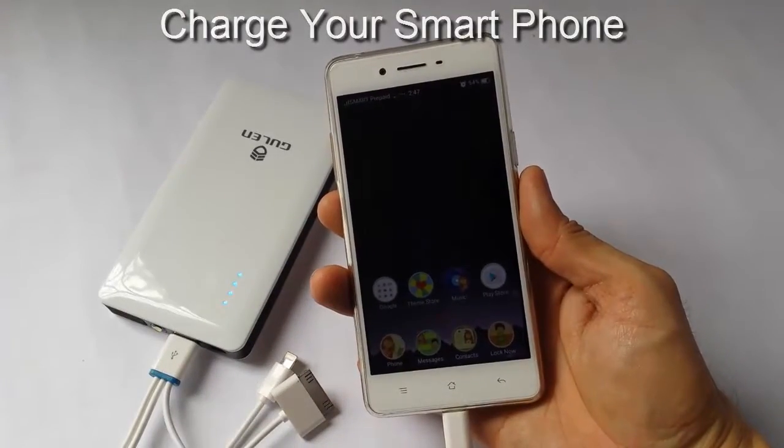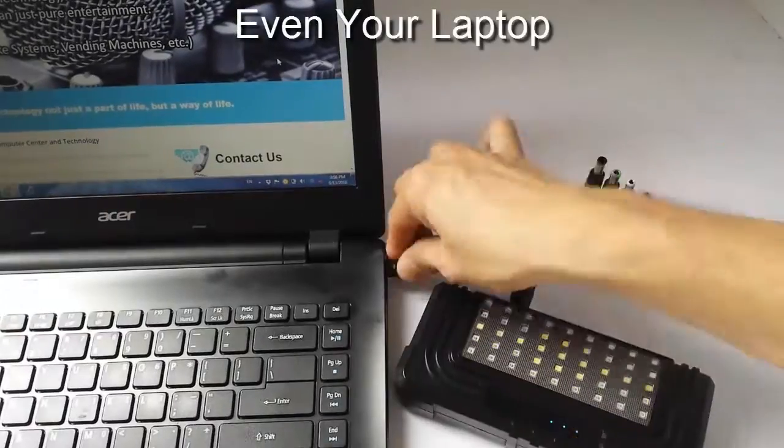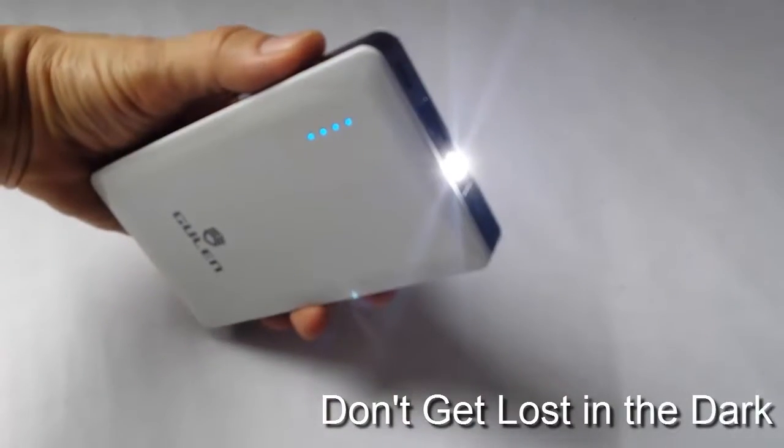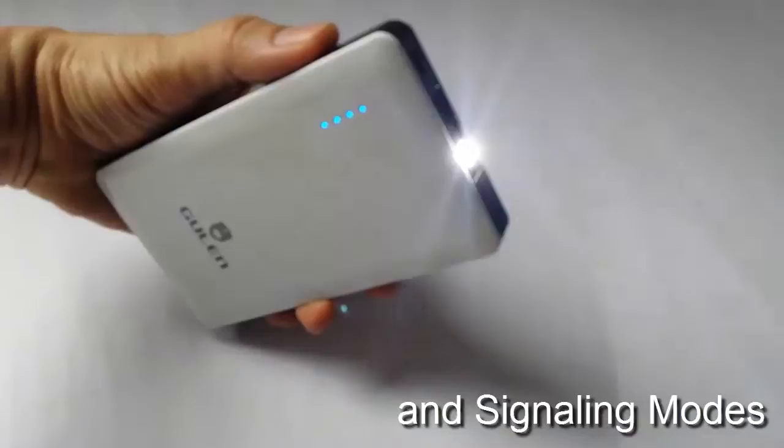Charge your smartphone, even your laptop. Don't get lost in the dark with its various lighting and signaling modes.